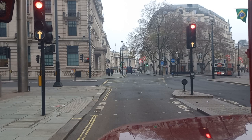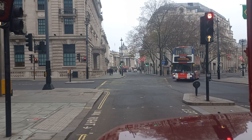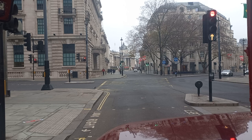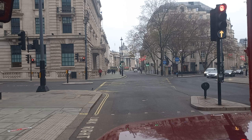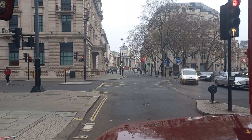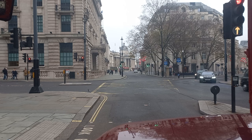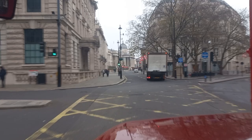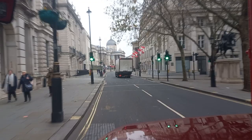We're going up to the junction of Haymarket. Going back on ourselves now towards Trafalgar Square — instead of going into Cockspur Street, we're going straight on into Pall Mall East. We're going into the western side of Trafalgar Square, crossing over from Pall Mall into Pall Mall East.